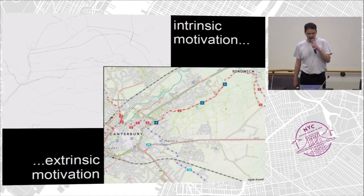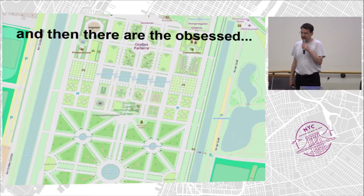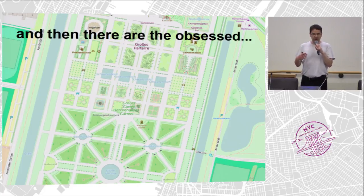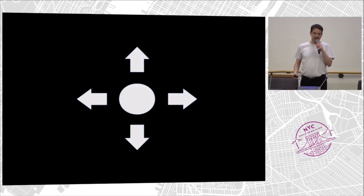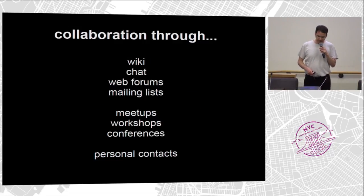Maybe you heard Richard Ferris talk. They want to go out and cycle, and they want to have the cycle routes in there. And then there are the slightly obsessed people. That's a park in Hanover, Germany. We need those people who sort of go beyond what others are doing for all the details. And you'd think that all these diverse people would be pulling in different directions — but somehow it's the other way around. They find themselves together; everybody brings in their part of the big picture into this one map.